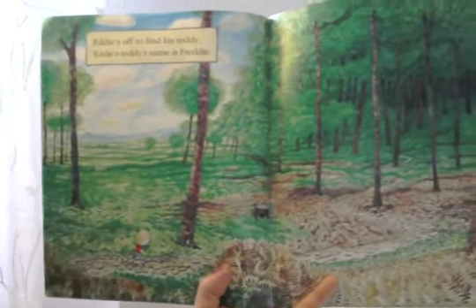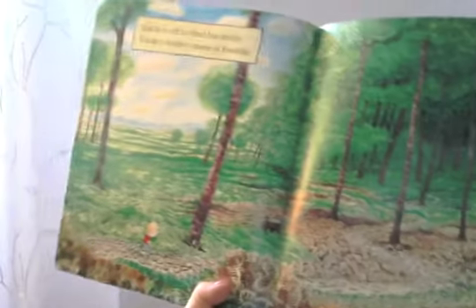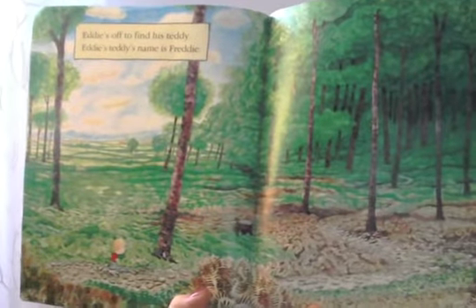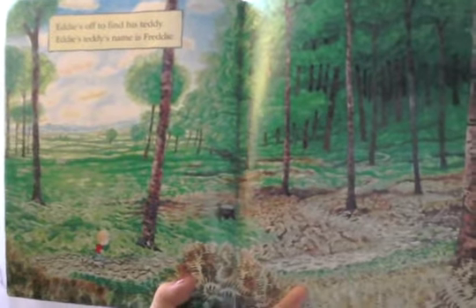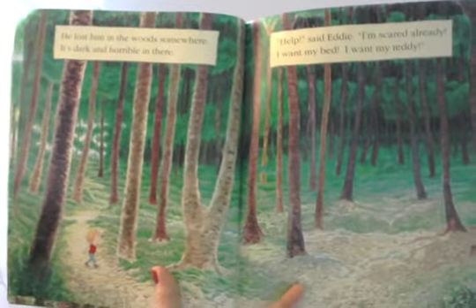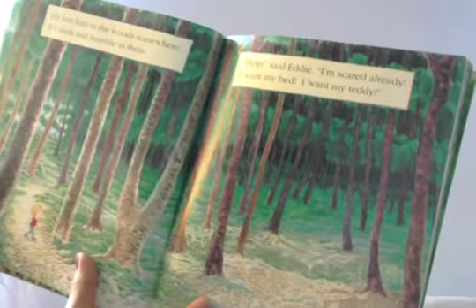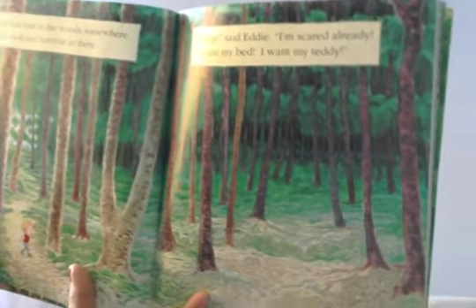Now here's our character. Our first character that we're going to meet is this guy right here — Eddie. Eddie's off to find his teddy. Eddie's teddy's name is Freddy. He's looking for his teddy bear. He lost him in the woods somewhere. It's dark and horrible in there. 'Help,' said Eddie. 'I'm scared already. I want my bed. I want my teddy.'